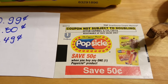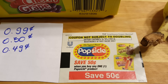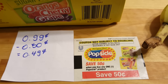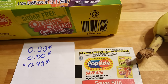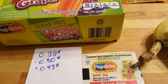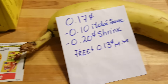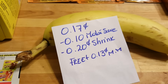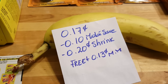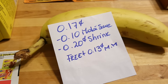The popsicles are 99 cents and there's a 50-cent coupon — unfortunately it expired today; it was a blinky coupon right on top of the fridge. It did not double even though my cashier entered it manually; those coupons are tricky — sometimes they double, sometimes they don't — so I ended up paying 49 cents. The banana is 17 cents; What We Save has a 10-cent rebate and Ibotta has a 20-cent rebate, so it's free with a 13-cent money maker.